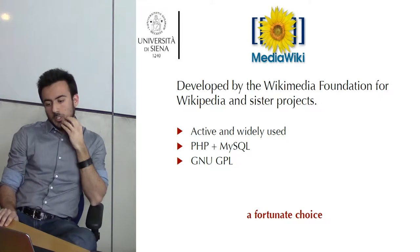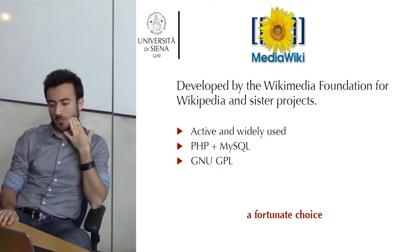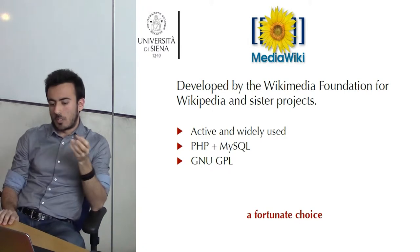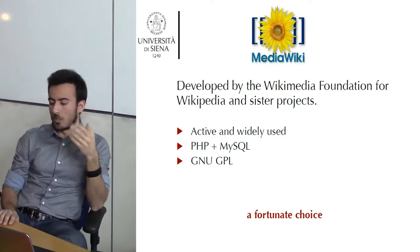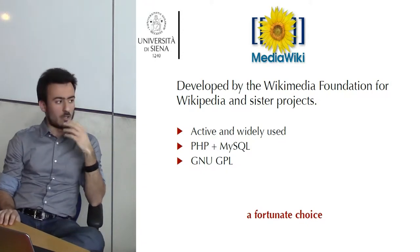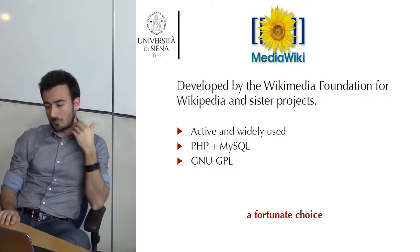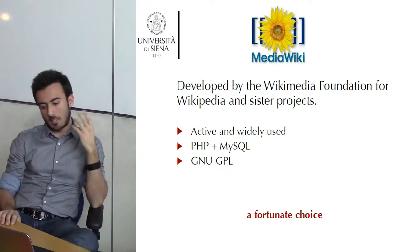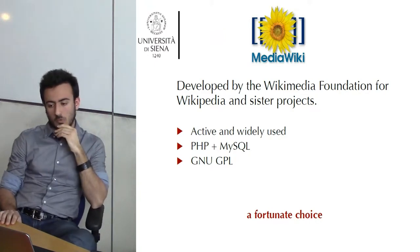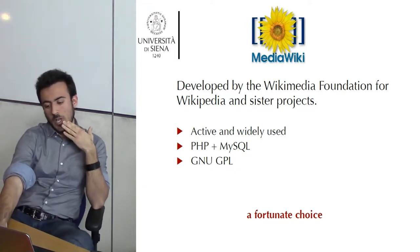We decided to use MediaWiki, which is the same software as Wikipedia developed by the Wikimedia Foundation, because it is actively maintained with new versions regularly uploaded. It is quite safe software to use, it works in PHP and MySQL — in some ways like a database — and because it was free and open software with a very low economic impact on the research project.